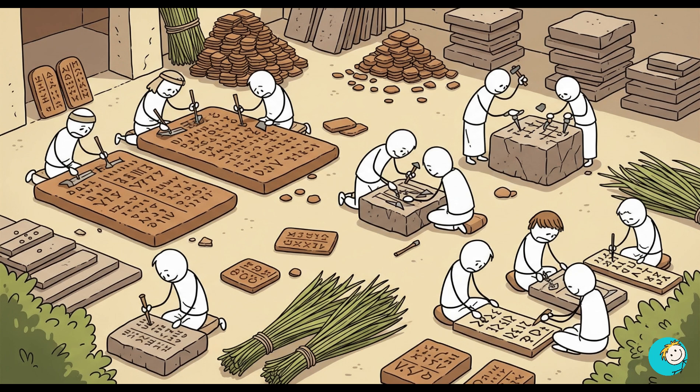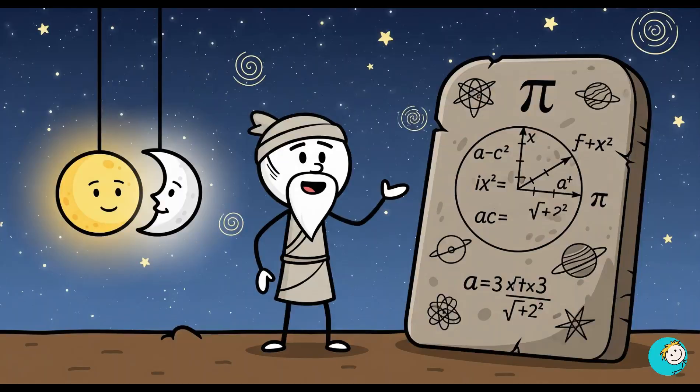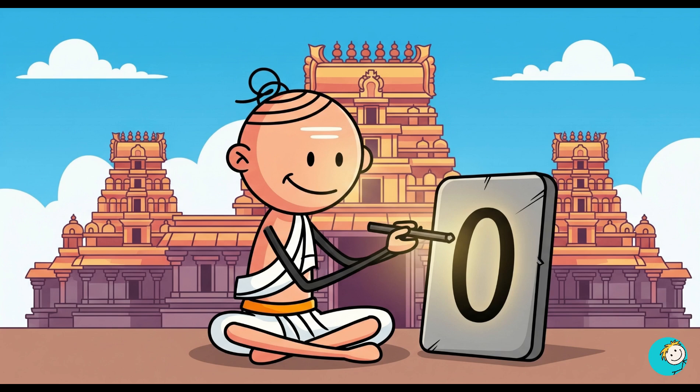They were scratching equations into palm leaves, yet came up with formulas to measure pi, calculate the solar year's length, and determine lunar cycles with shocking accuracy. They also invented the concept of zero — the foundation of all modern math, computers, and engineering.